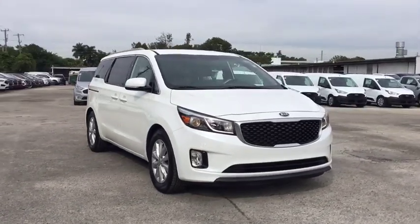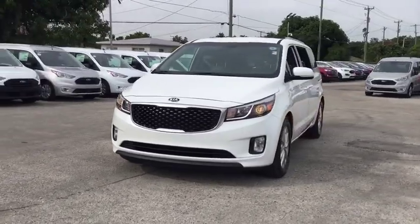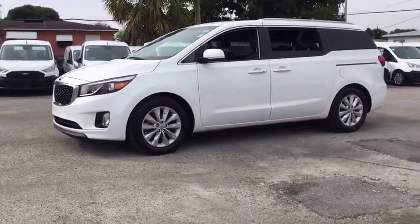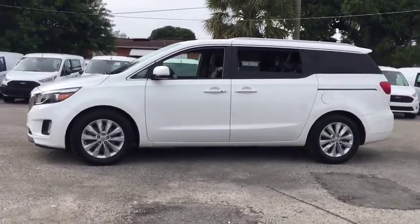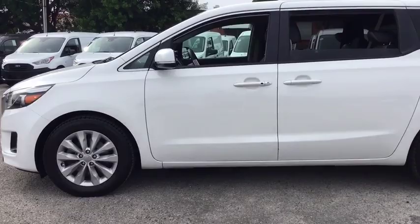Looking for the right vehicle? Check out the 2016 Kia Sedona. Sedona has the highest safety rating of any minivan on the market. With its comfortable ride, quiet cabin, and seating for up to seven passengers, the Sedona is a great choice for any on-the-go family.